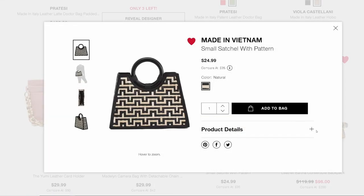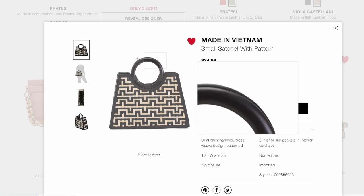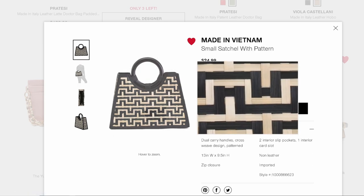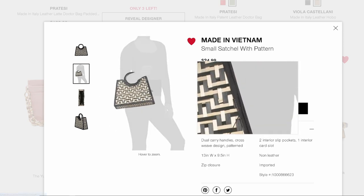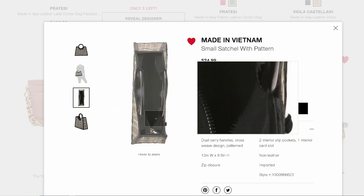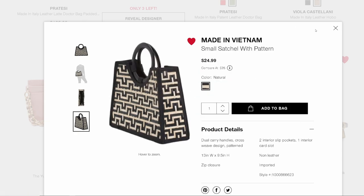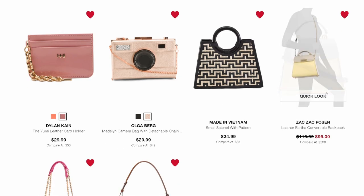I absolutely love this for the season. Guys — 25 dollars for this bag. Look at this: it's a small basket bag. I just love it; it'll go with almost everything. It's just beautiful — that's why I added it. I definitely do want this bag for sure.